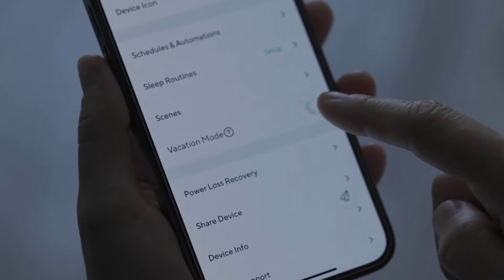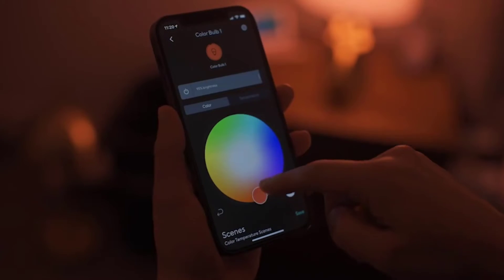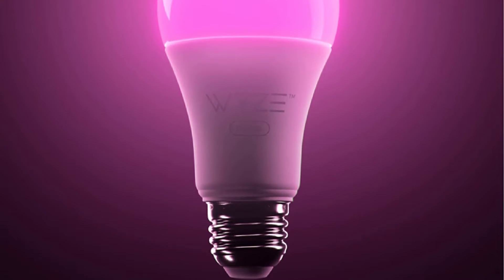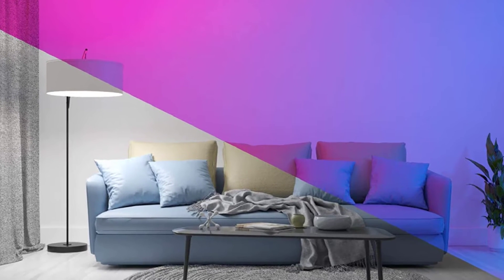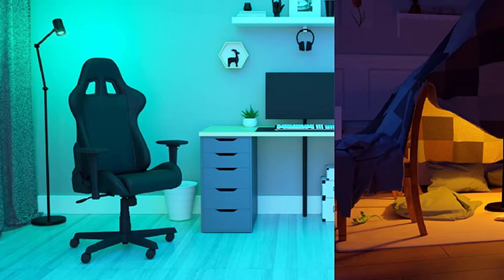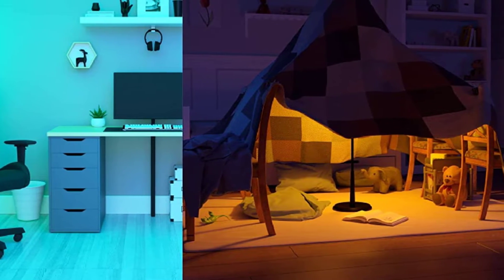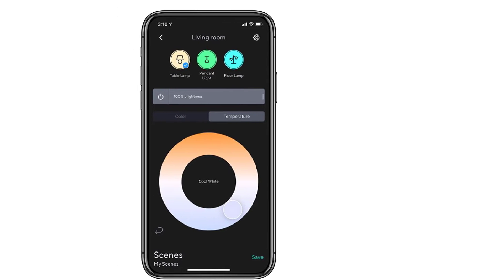It doesn't have all the bells and whistles of some other smart bulbs we've tested — such as the Hue's ability to cycle through colors automatically or sync to music — but it is one of the brightest smart bulbs we've tested. The Wyze Bulb Color responds quickly to voice commands and button presses in the Wyze app. Both the iOS and Android versions are easy to use, letting you control bulbs from the dashboard or individually to tweak colors and dimming levels. You can change colors and white tones by dragging your finger across a color selector, and save custom color scenes or color temperature scenes for one-touch access.